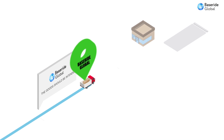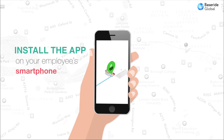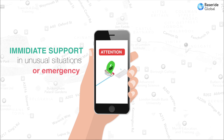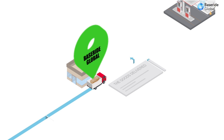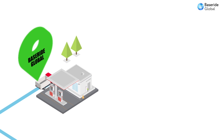You just need to set up the car tracker on our system or install the app on your employee's smartphone. It allows you to provide your employees with immediate support in unusual situations or emergencies, such as vehicle breakdown, cargo damage, unreliable staff or anything else.